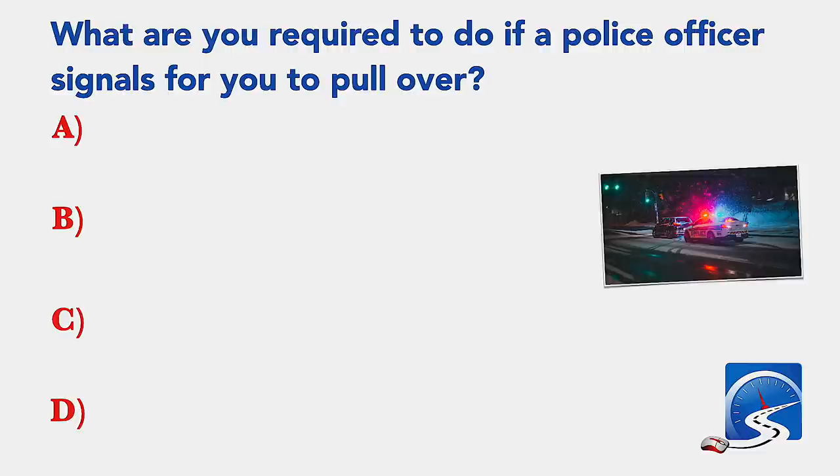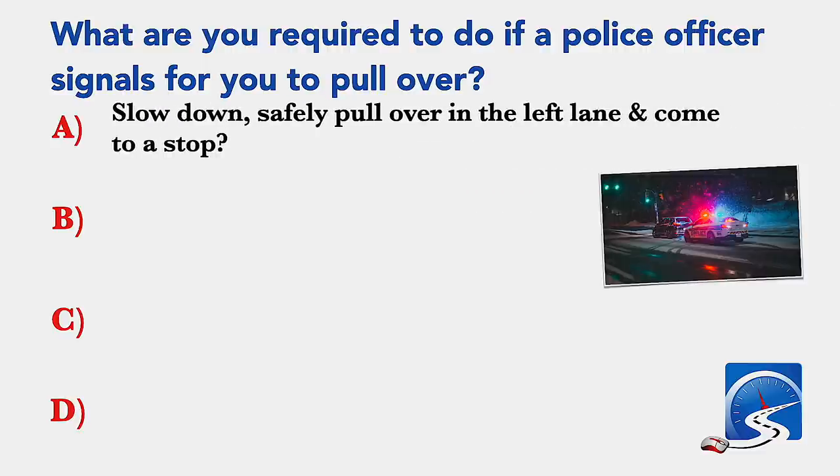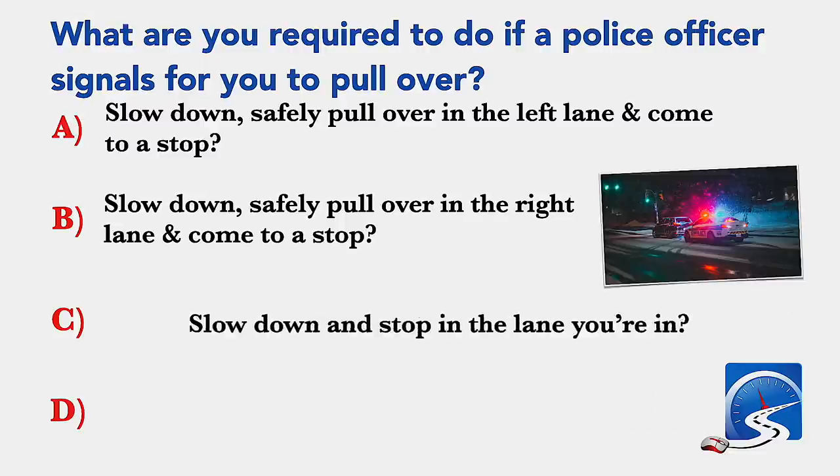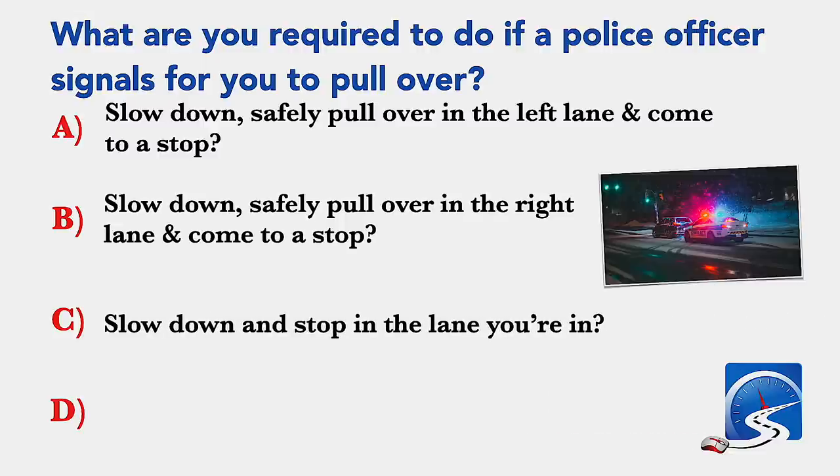What are you required to do if a police officer signals for you to pull over? Slow down, safely pull over in the left lane and come to a stop; slow down, safely pull over in the right lane and come to a stop; or slow down and stop in the lane you're in.